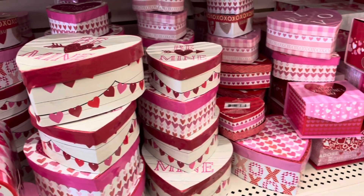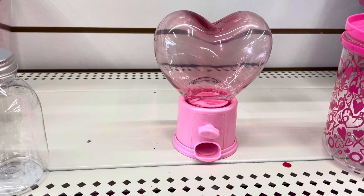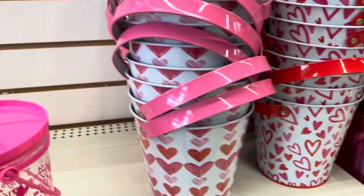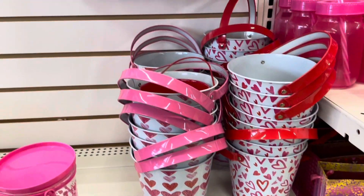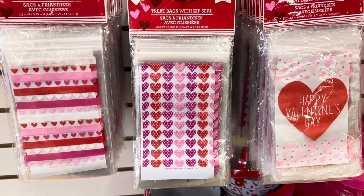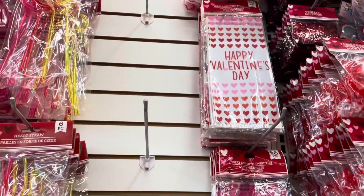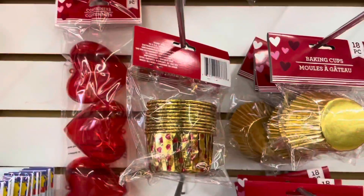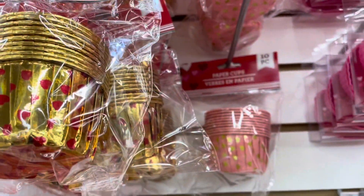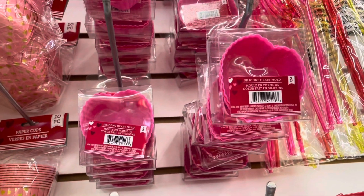I know in the States you guys raised your prices. This is a cute gumball machine — you can easily fill that with jelly bellies, the red and pink ones. They do have some treat bags with a Ziploc, and these ones have the zip ties. They also have really nice baking cups — I like the pink and gold one. And they also have some heart molds here, three pieces in a pack.